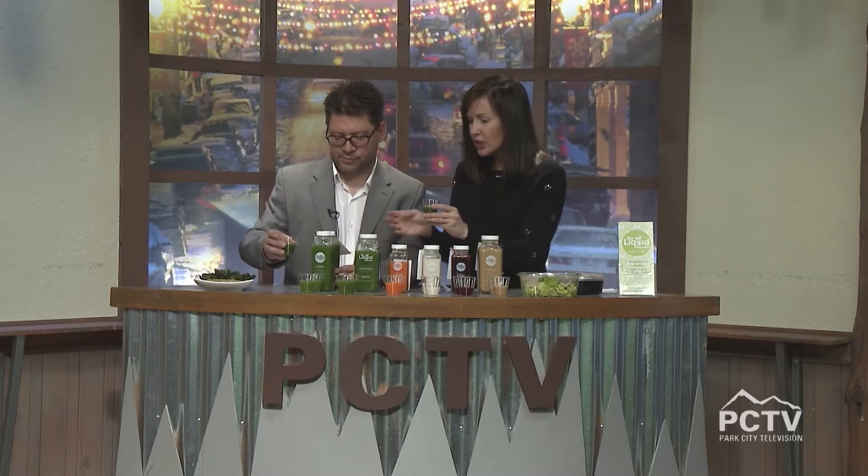We should start with the detox. We've got these cute little shot glasses — this is cucumber, celery, spinach, green apple, lemon, and parsley. Cheers! Good morning — that's good. I like green juice. That is fresh. I can taste the celery and the lemon. Good detox — we like it.